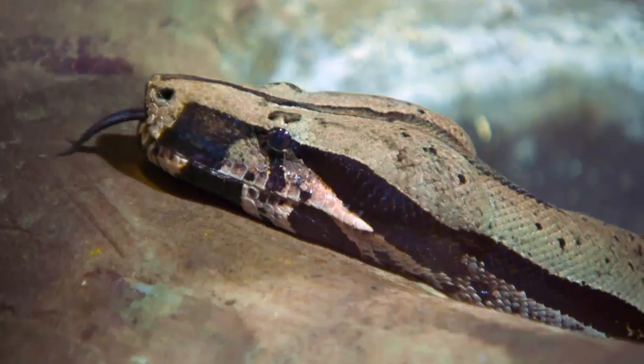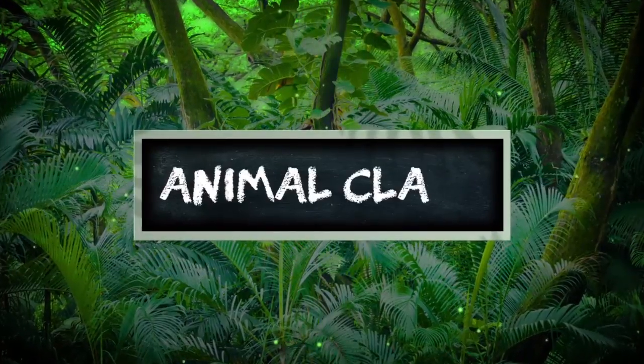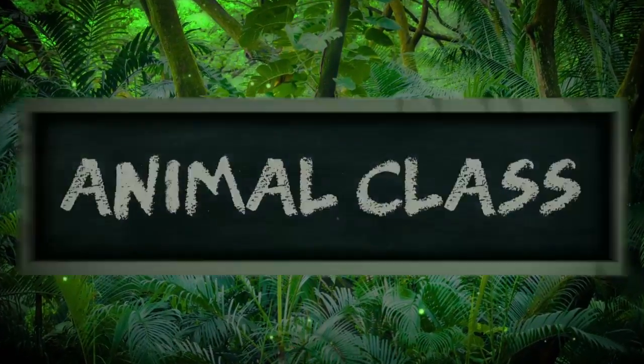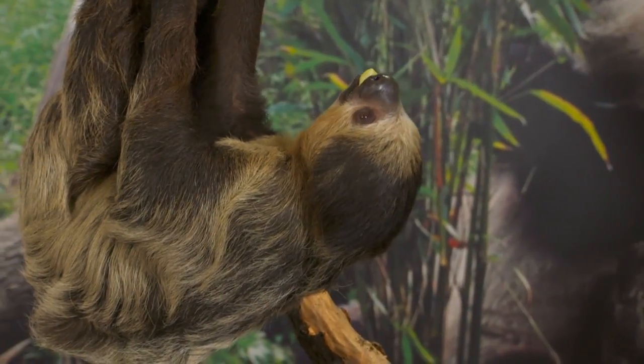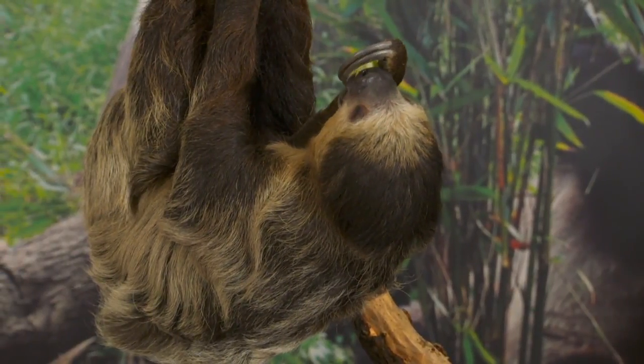In the first installment I travel to the Toronto Zoo to learn more about the two-toed sloth. Welcome to Animal Class. If I were to ask you how many toes a two-toed sloth has, you might be surprised by the answer. I'm here with Bob the sloth and Andy Cockburn, zookeeper here at the Toronto Zoo. Before we get started on some of the characteristics of the sloth, can you explain to us what's with the misleading name?